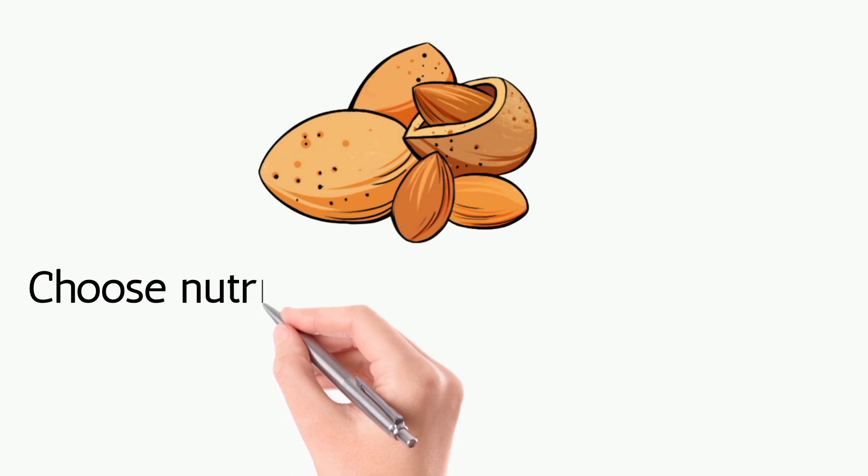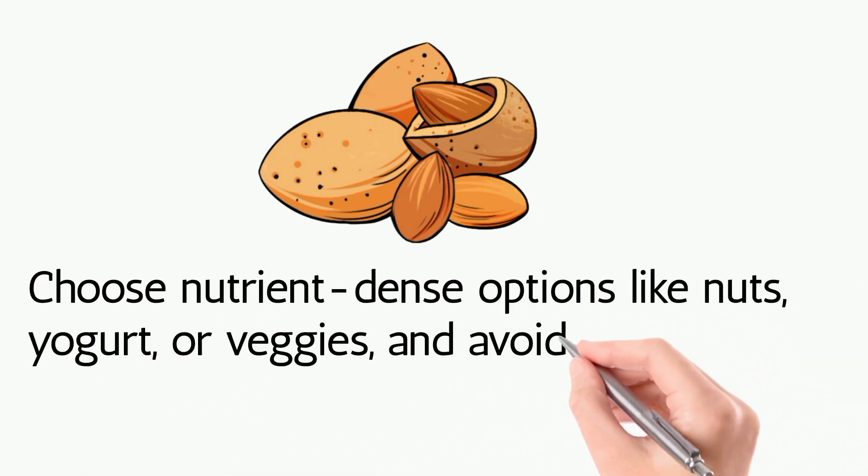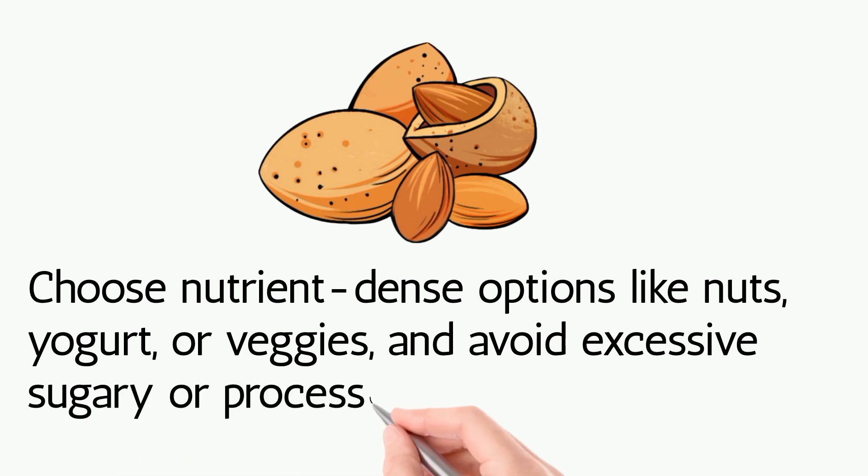Smart snacking: choose nutrient-dense options like nuts, yogurt, or veggies, and avoid excessive sugary or processed snacks.